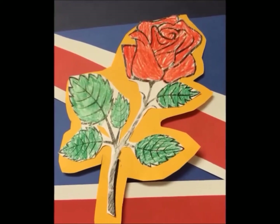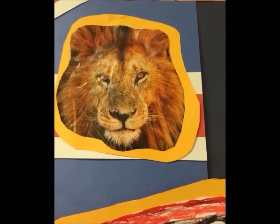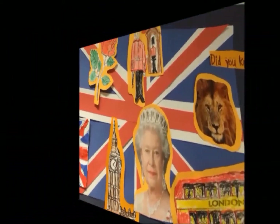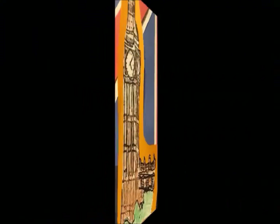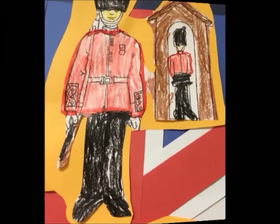The national flower is the rose. The national animal is the lion. The symbols of England are the Red Double Decker Bus, Buckingham Palace, Big Ben, and the Queen's Soldiers.